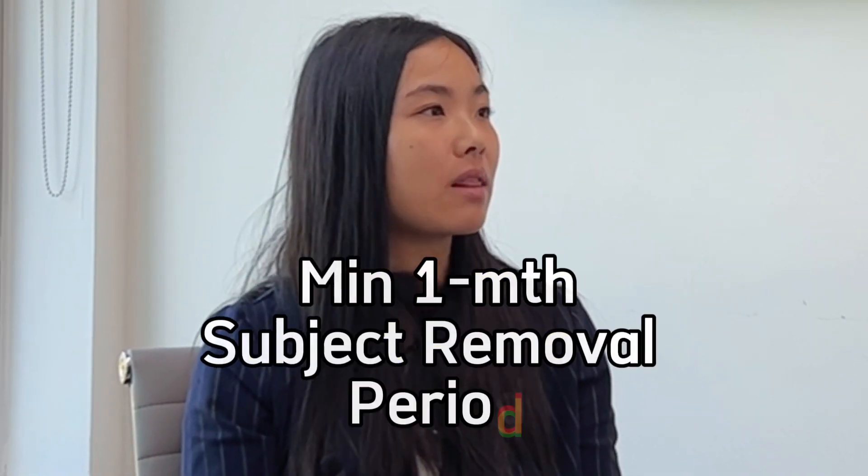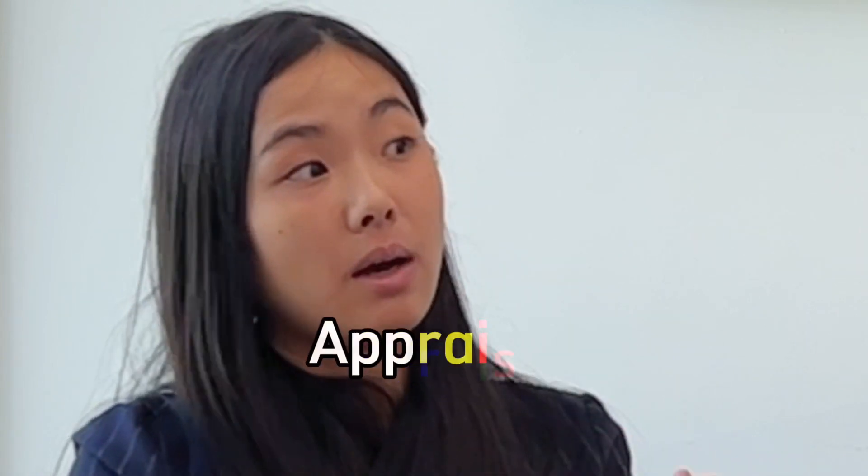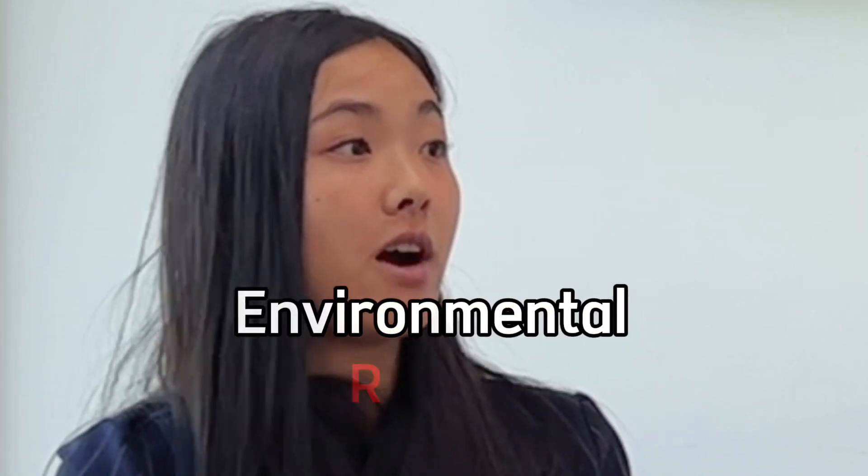You have to make sure everybody has enough time to go through the process. The subject removal period is different from a residential transaction — a residential transaction is typically seven days, but with commercial, one month is really typical and I would say the minimum for a subject removal period. You have to go through the bank's processing, financing, possibly an appraisal, and you might need to get an environmental report.